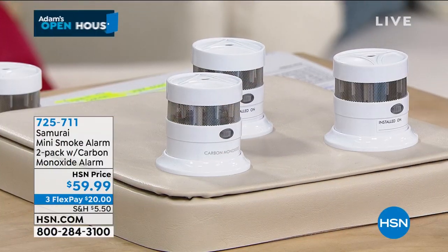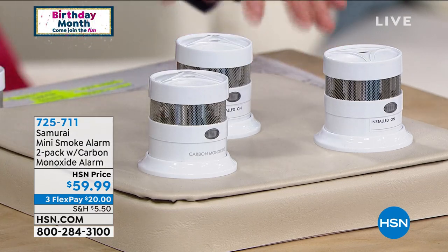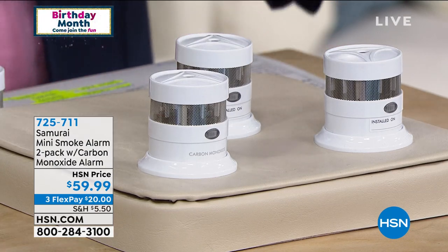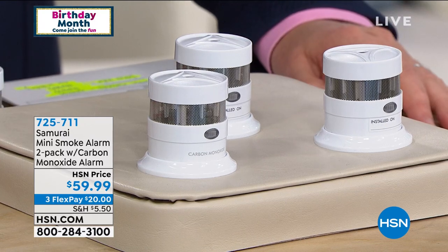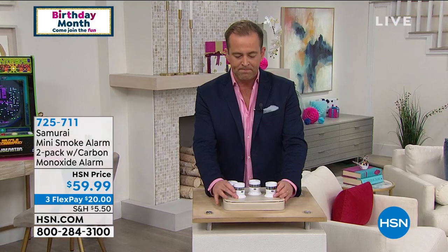We're going to show you how to get a Philips Sonicare toothbrush for a crazy price. But first, my pick of the birthday month. We were working with our lovely team member Michelle, and she said, 'Adam, for the show tonight, do you want to do some of your favorites from birthday?' I said sure — this is the first thing that popped to mind.